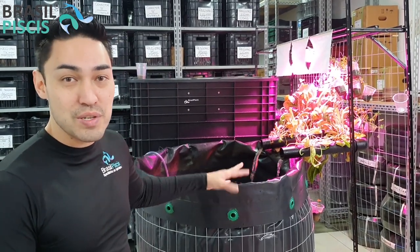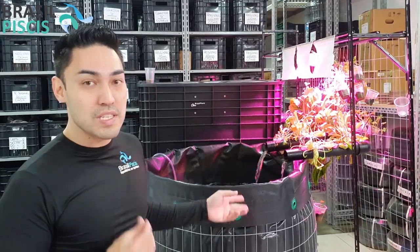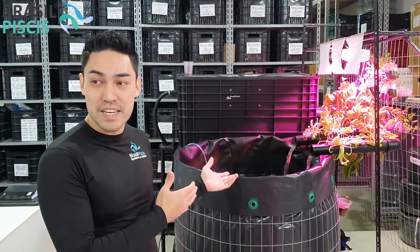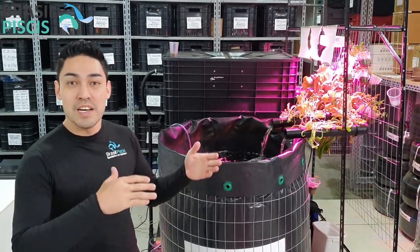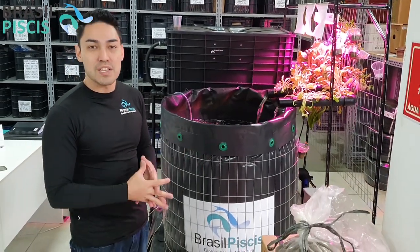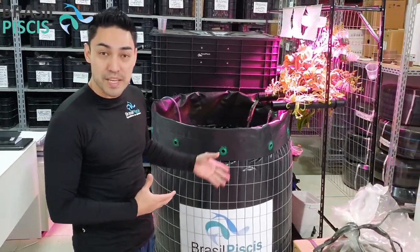Como vocês viram quando a gente colocou o peixinho, essa aqui é a nossa fazenda urbana. Essa a gente cria aqui dentro do escritório — aqui a gente não tem luz solar. A gente tá fazendo a criação em sistema de iluminação artificial, que a gente chama de produção indoor, dentro de um espaço confinado. Então aqui a gente produz 50 quilos de peixe.